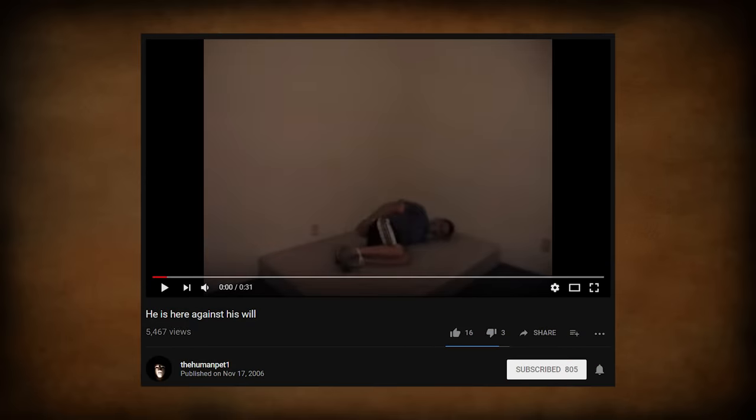"He is here against his will" — the video title that grabs you immediately, with the image of a man tied up, gagged, and laying on a bare mattress in an empty room. It was November of 2006. YouTube was brand new. The concept of alternate reality games and immersive online storytelling was brand new. Nine Inch Nails' Year Zero game hadn't even begun yet. The Dateline NBC segment To Catch a Predator had been running for two years, informing viewers nationwide that the internet was far more dangerous, lawless, and capable of real atrocities than they ever expected.